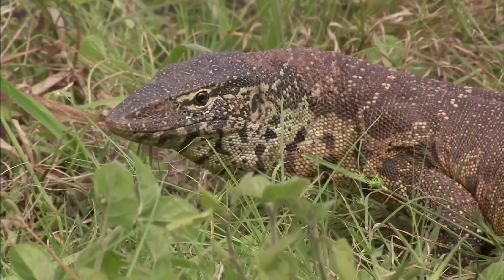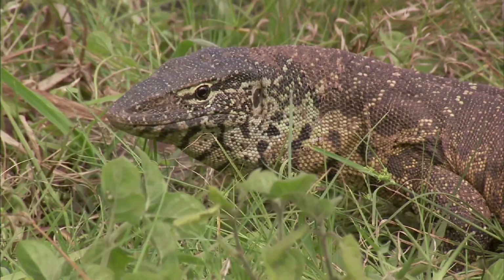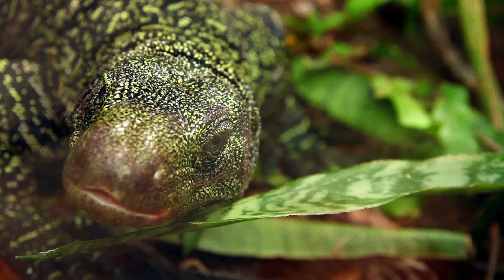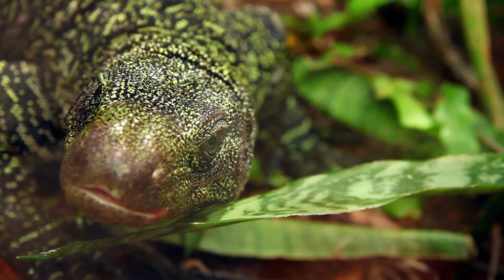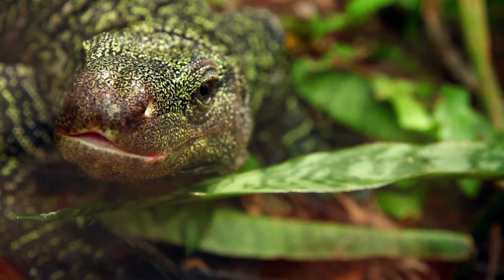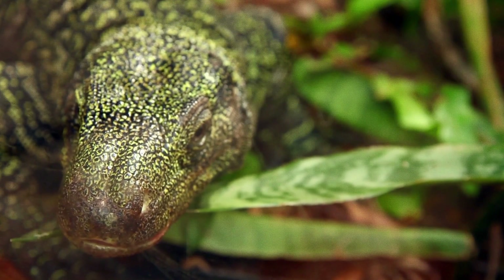Monitor lizards are also known for their intelligence and keen senses. Their forked tongues are used much like a snake's, helping them to taste the air and detect the presence of prey or predators nearby. They have excellent eyesight too, which they use to spot prey from a distance. An interesting fact about these lizards is their skin — it's covered in a pattern of scales that not only gives them a rugged, prehistoric appearance but also provides fantastic camouflage, helping them blend into their surroundings whether they're in a desert, a jungle, or even underwater. They're not just big and scaly — they're intelligent, versatile, and a fascinating testament to the wonders of evolution.